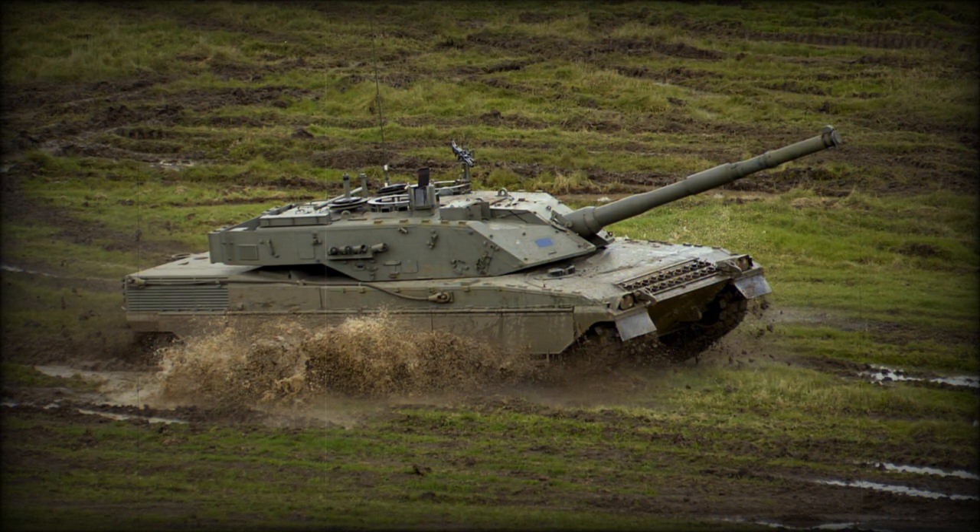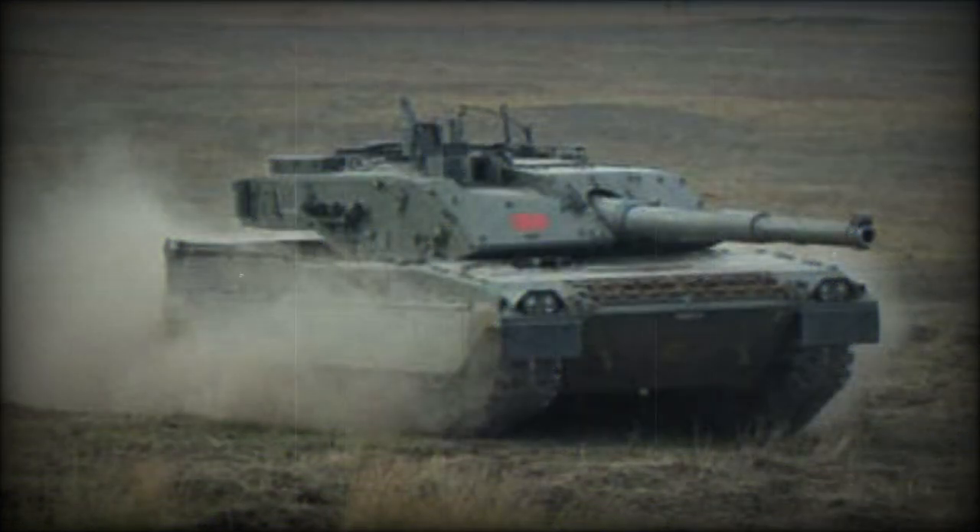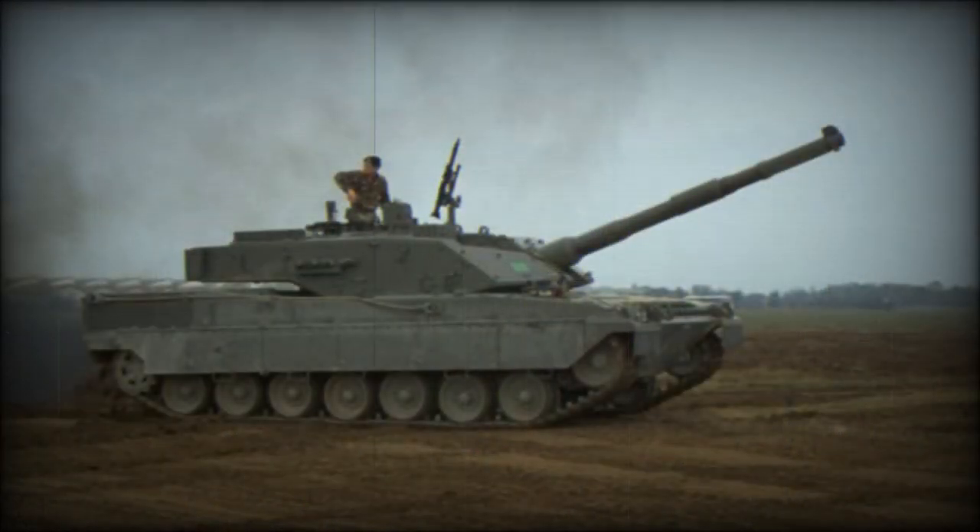The Ariete MK.2 was revealed in 2005. It features modular armor, a 120mm smoothbore gun fitted with an autoloader, hydropneumatic suspension, a 1,500 horsepower engine, and a more advanced fire control system.